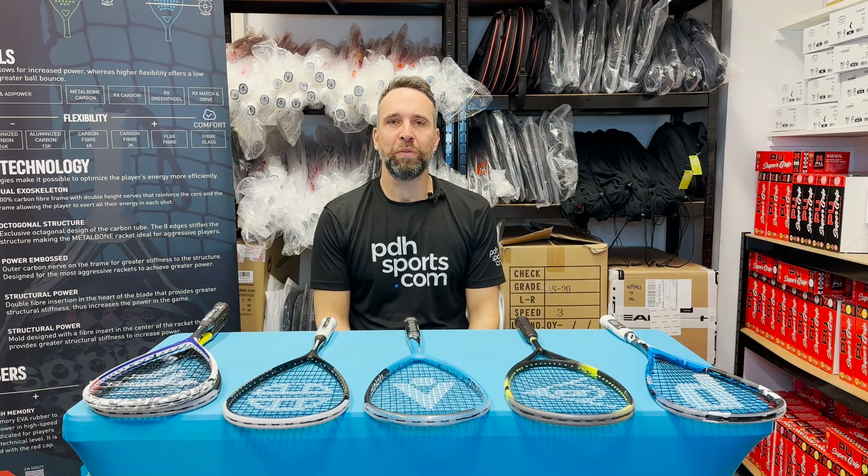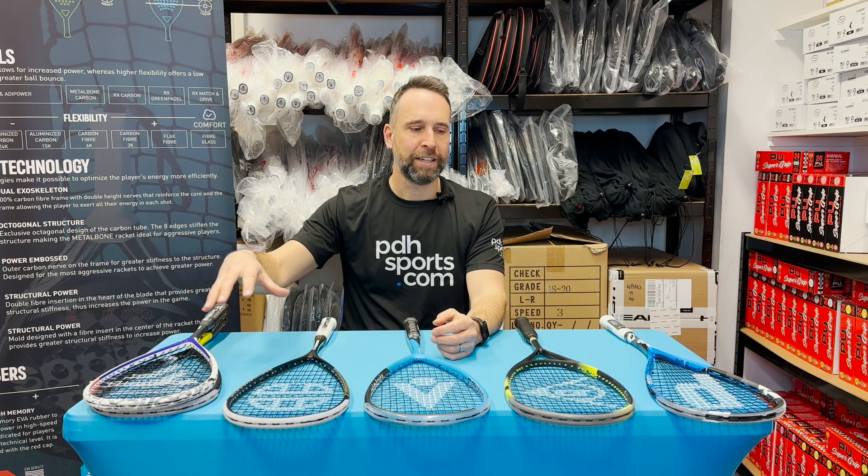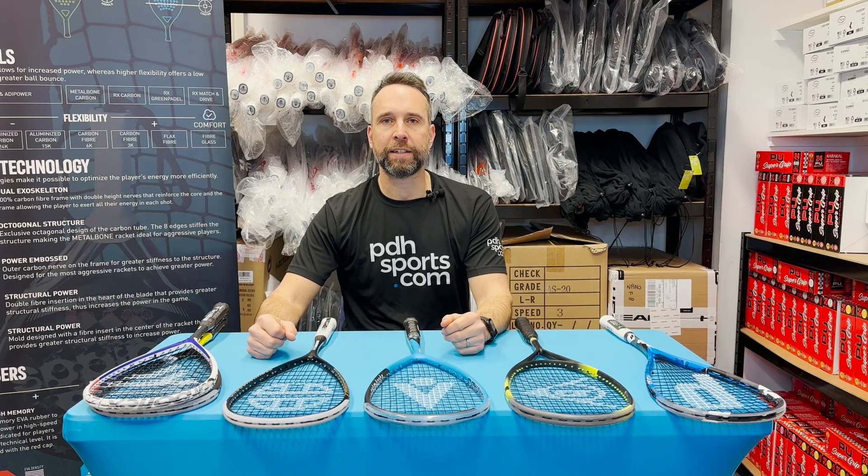Hi, I'm Paul from pdhsports.com, leading online racket specialist. I'm here today to talk about our five most popular category rackets. We always get asked which is the most powerful, which is best for control, which is best for intermediate. We're going to make it super easy for you — we've picked five rackets in each of these categories which we think for 2023 would be your best options.